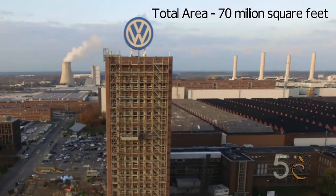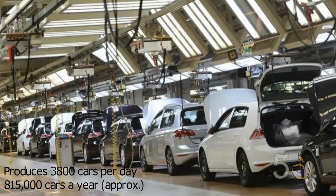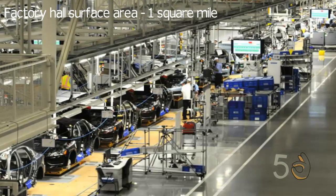Volkswagen's Wolfsburg plant in Germany is the largest car-making manufacturing plant in the world with a total area of 70 million square feet. Producing 3,800 vehicles per day, this plant produces 815,000 vehicles a year. The factory halls alone take up a surface area of nearly one square mile, enough to accommodate the Principality of Monaco.